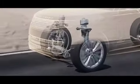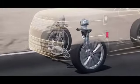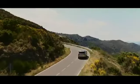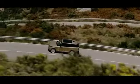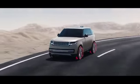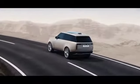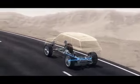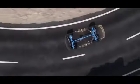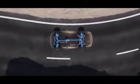Range Rover's renowned ride quality reaches a new level with twin valve dampers — more responsive than ever, delivering consistent comfort. Stability and control when cornering is further improved by torque vectoring by braking. Intelligent all-wheel drive is smarter and more capable than ever, providing torque exactly where it's needed for optimal grip. These technologies combine to eliminate noise and vibrations for comfortable, calm and composed travel.